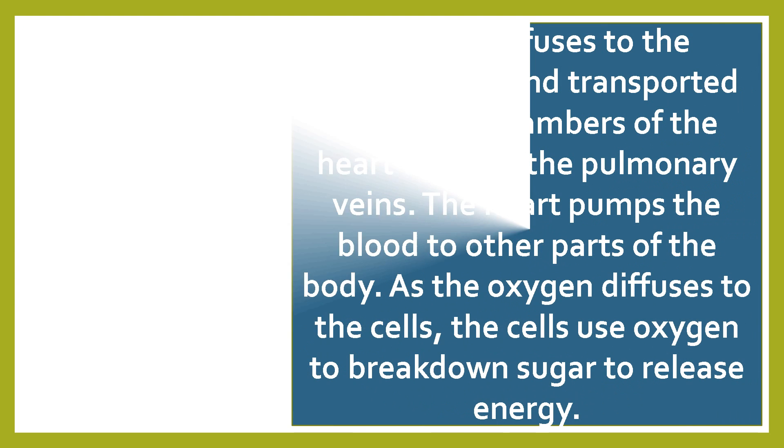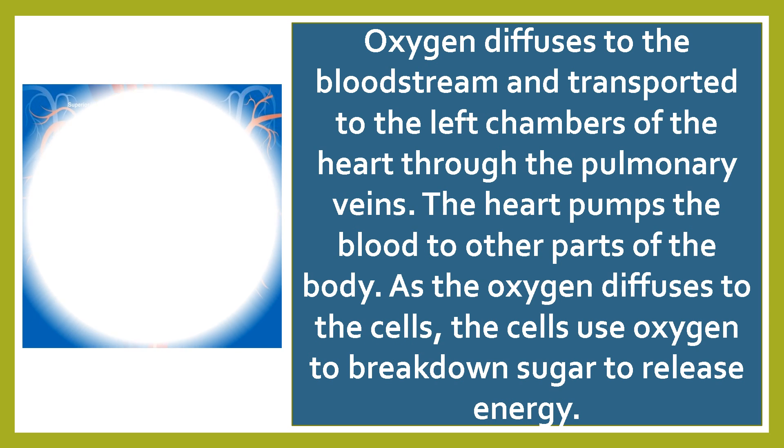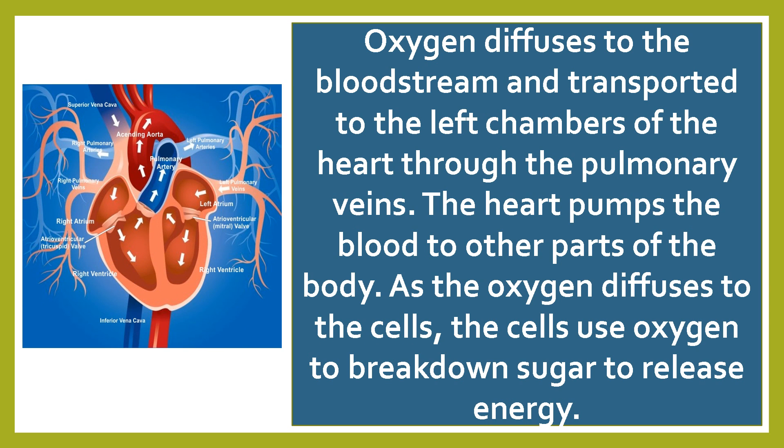Oxygen diffuses to the bloodstream and is transported to the left chamber of the heart through the pulmonary veins. The heart pumps the blood to the other parts of the body.